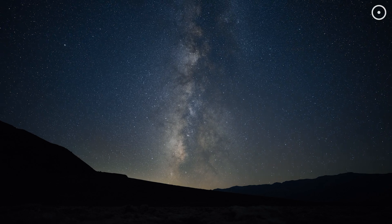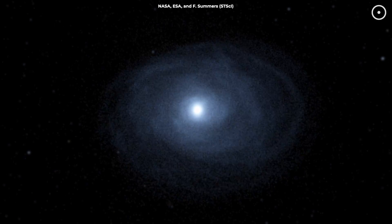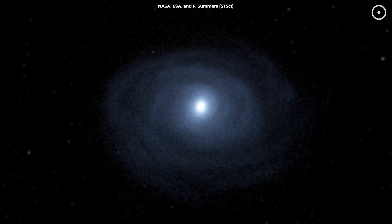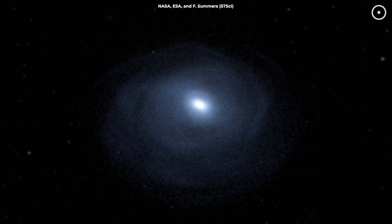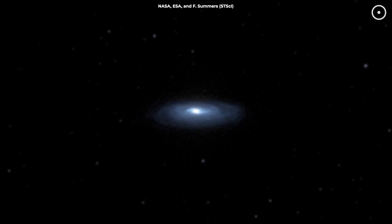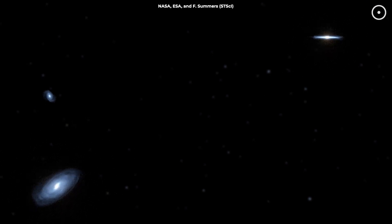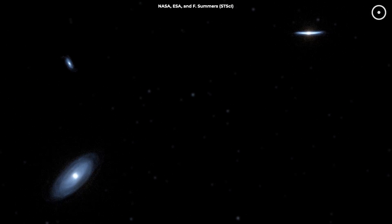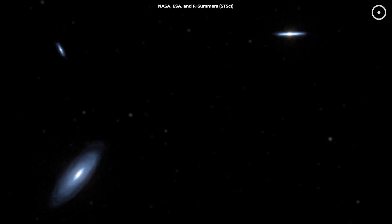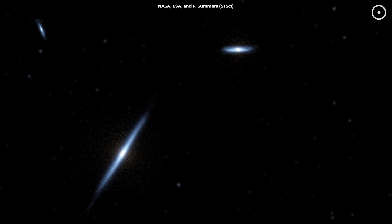This data also offers a glimpse into the future of our own Milky Way. Current observations and simulations predict that in about four billion years, the Milky Way and Andromeda, each with their own central supermassive black hole, will begin their dramatic convergence. Thanks to Hubble's measurements of Andromeda's motion, we know that the two galaxies are moving toward each other under the mutual pull of gravity and the invisible dark matter surrounding them.